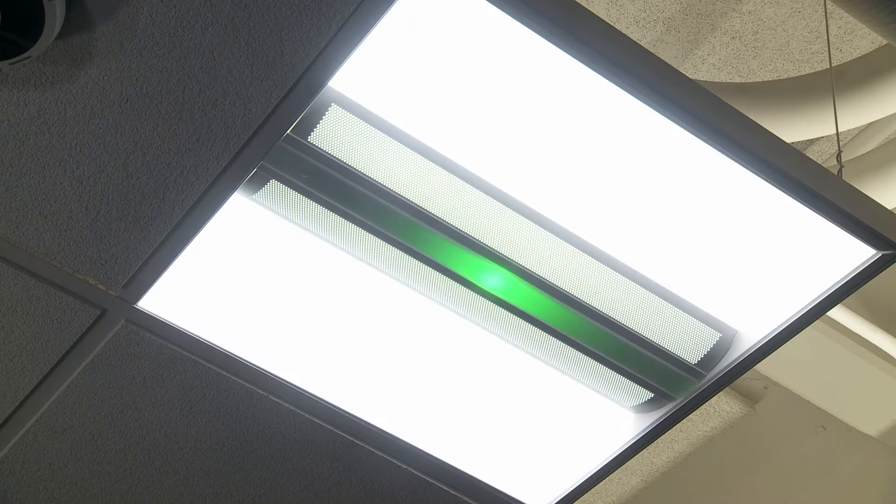Here we are in Johnson Controls Integration Hub where we demonstrate new scenarios using the latest connected lighting technologies. Matt's here to explain more.